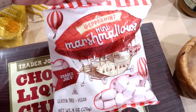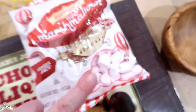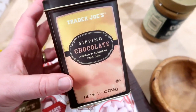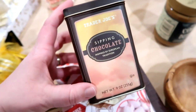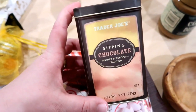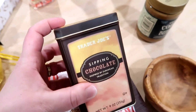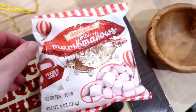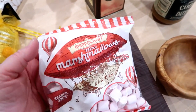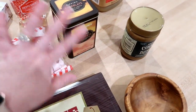I also saw these peppermint mini marshmallows, which I don't think I've ever seen before there. They're pink in color and taste like peppermint. To go with that, I got some of the sipping chocolate. I love to make hot chocolate with milk — I don't think you should make it with water. I thought this would be really good if I made it with milk and put these peppermint marshmallows on top. We normally have a tradition where we go out and look at Christmas lights and drink hot chocolate, so I could make this beforehand, put it in to-go cups, and then go look at Christmas lights.